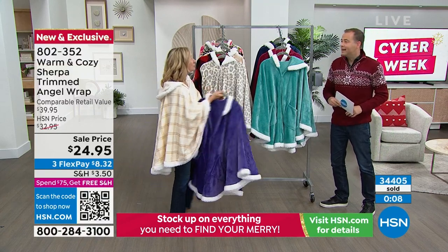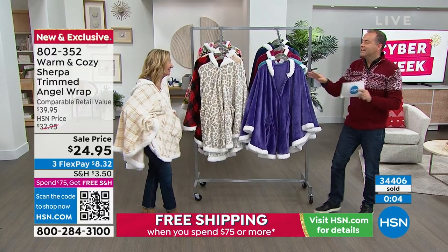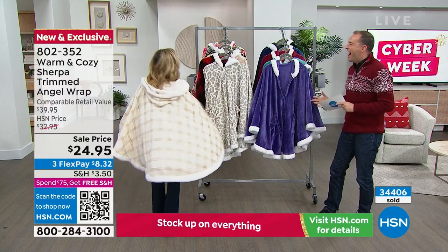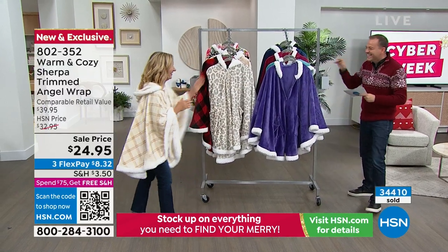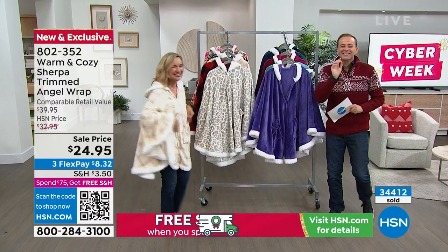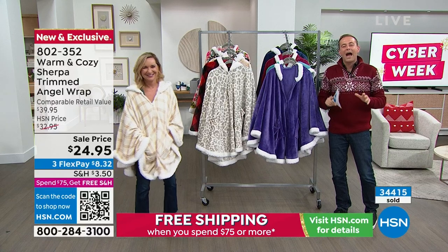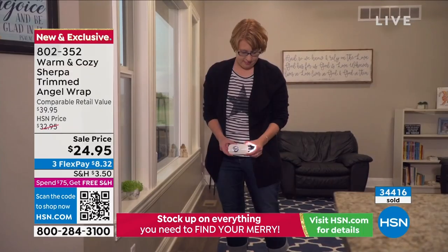That's what Warm and Cozy is all about — Ellen Bonner. That's why we love Ellen. Thank you, Ellen. Thank you for having me. Ellen doesn't need to change out of her work clothes now — she's going to get in the car and ride home in the angel wrap. Stay right there for yours.